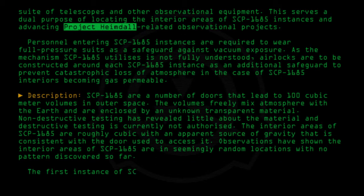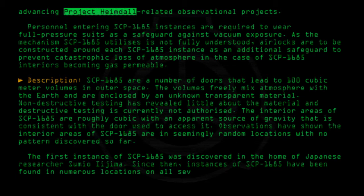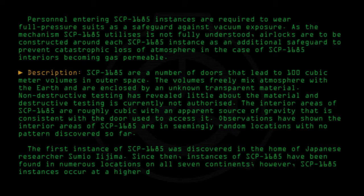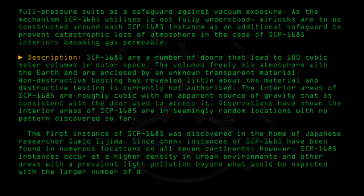The first instance of SCP-1685 was discovered in the home of Japanese researcher Sumio Yejima. Since then, instances of SCP-1685 have been found in numerous locations on all seven continents. However, SCP-1685 instances occur at a higher density in urban environments and other areas with prevalent light pollution, beyond what would be expected with a larger number of doors in these areas.